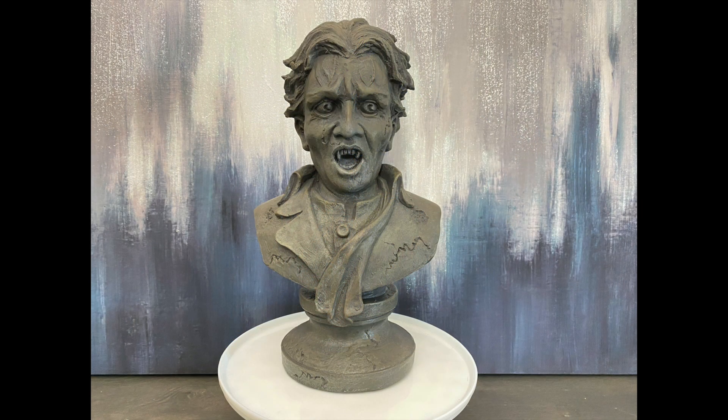I decided to buy this bust — I'm thinking it's a vampire. My husband is pretty crafty so he's going to put a wash on it, which will bring out the details and give it a little bit more dimension. I'm going to sell this in my booth during the Halloween season.